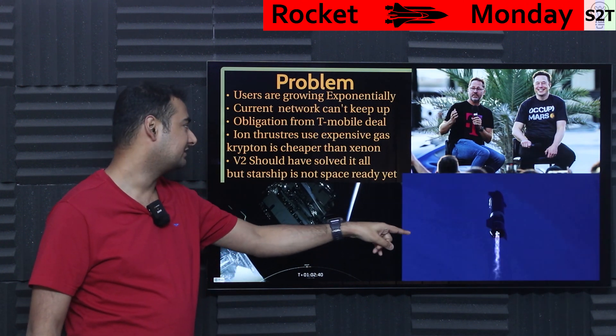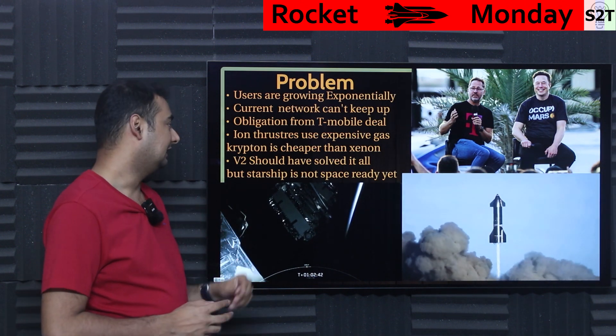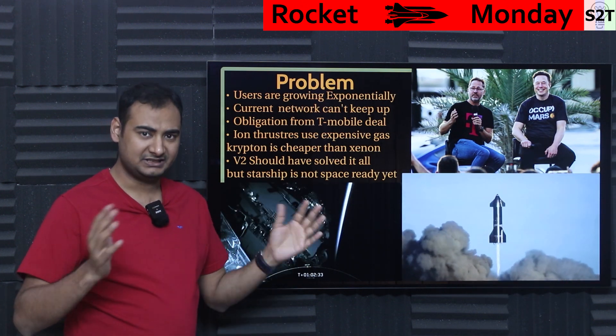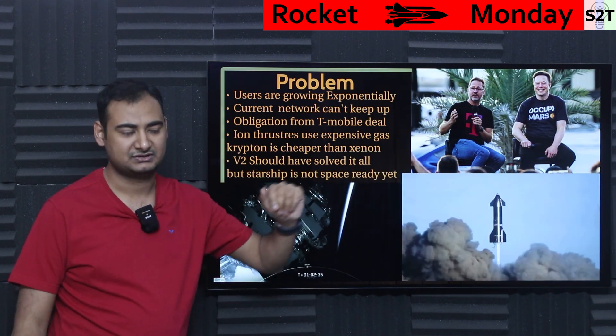Now that means they have to launch V2. Unfortunately, V2 cannot be launched by normal rockets — they require Starship. Starship is not ready, so that creates an issue. They also realized that ion thrusters are generally not used for basic satellites; they're used for long-range systems.